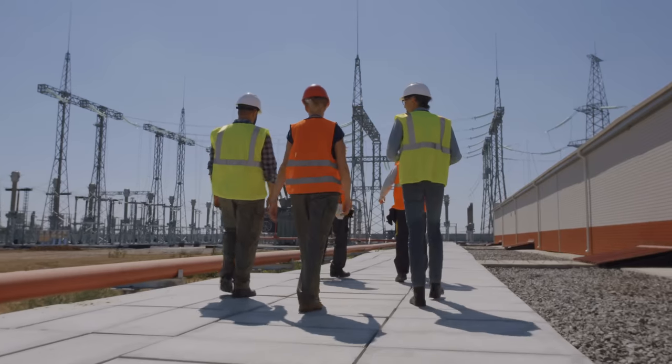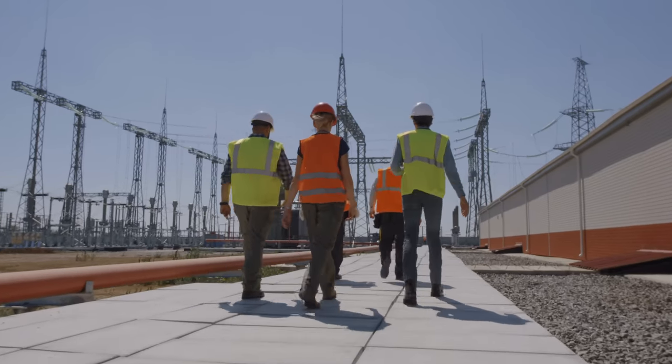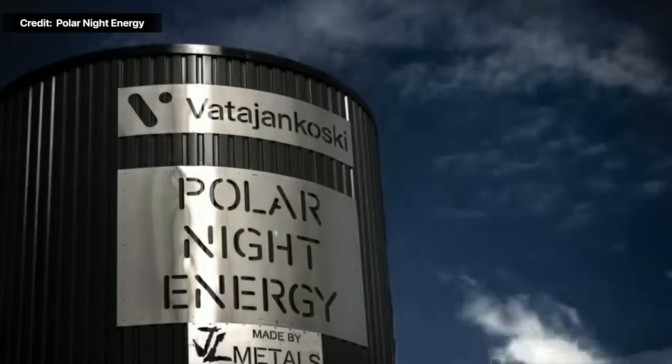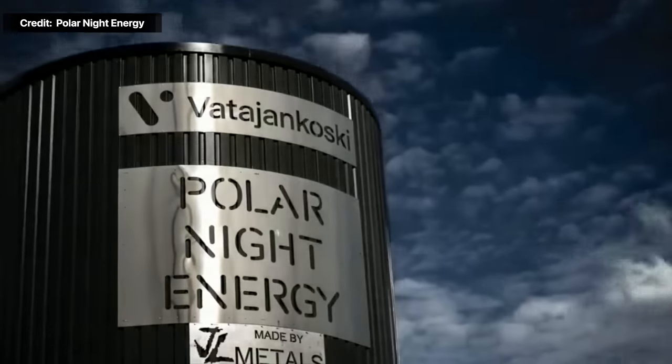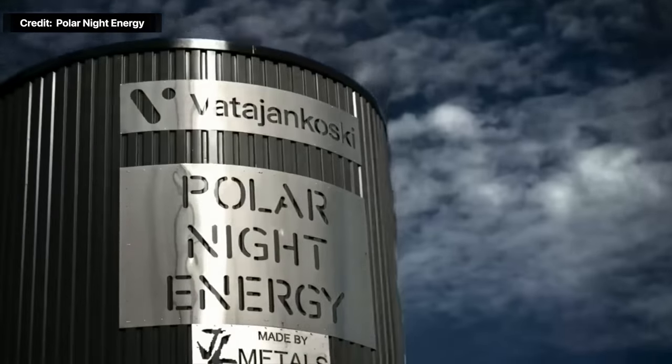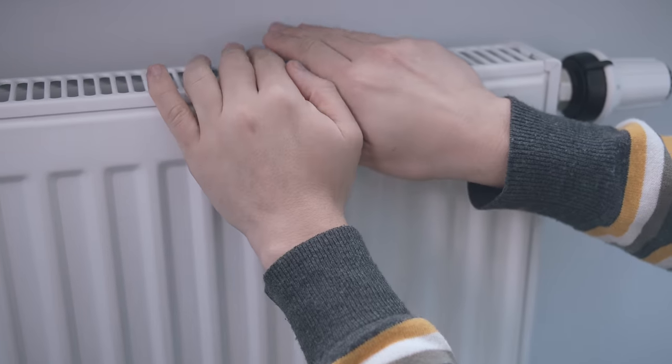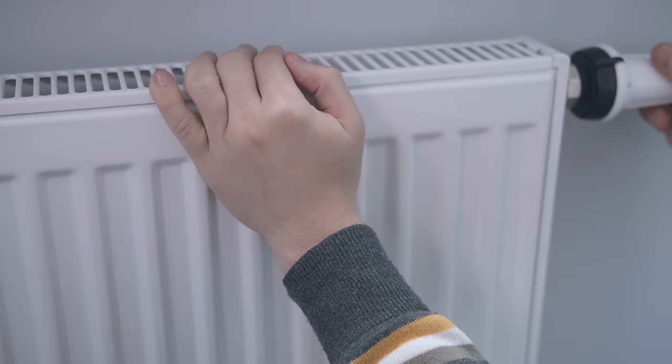Energy storage is a bit like Goldilocks and the Three Bears. There are solutions that are energy dense but too expensive. There are options that are cheaper but can't store as much power. That leaves researchers and companies on the lookout for the solution that's just right. Finnish energy company Vatajankoski have made a major breakthrough in renewable energy storage, and it just might prove to be an utter game changer in the way European families heat their homes.